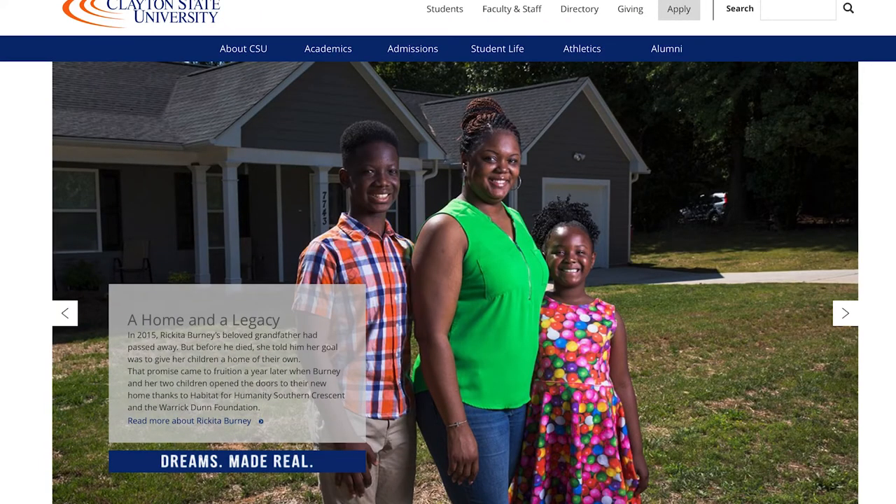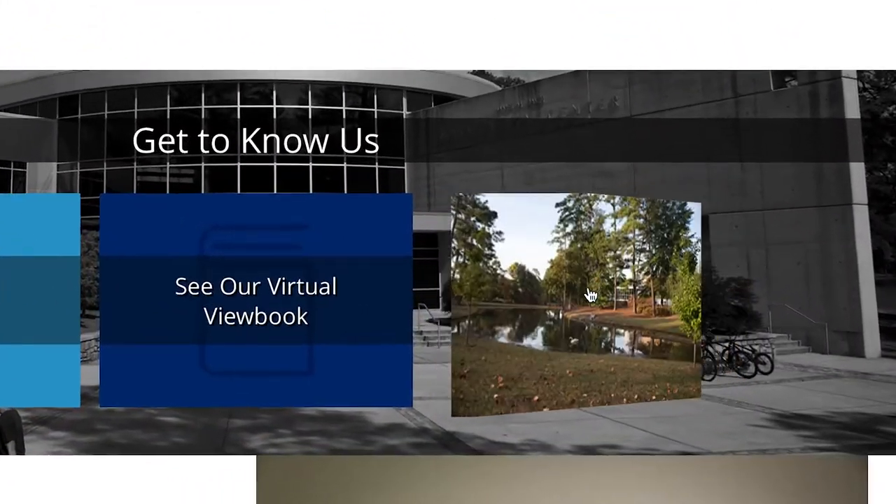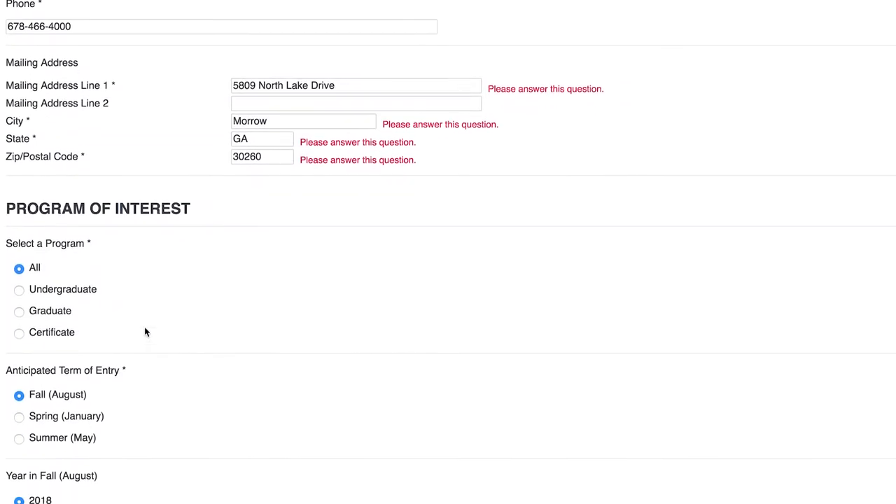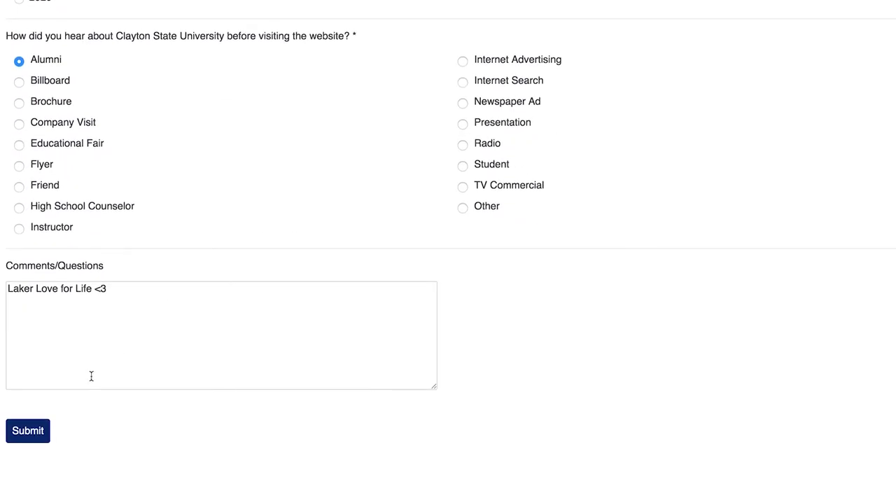Do you know someone who wants to learn more about Clayton State? This brings us to our new simplified forms for prospective students to request information. Just send them here and our admissions office will be in touch to personally answer any questions.